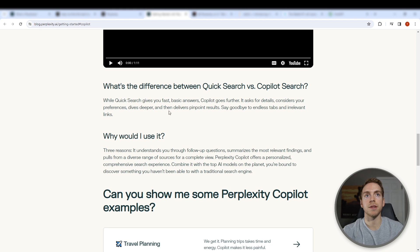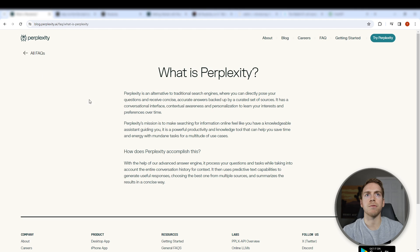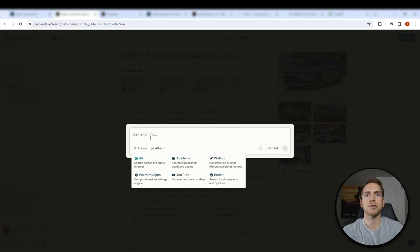The Quick Search is what we were using before, and Copilot is just making the whole system better. Quick Search is for fast basic answers; Copilot digs deeper — it considers your preferences, dives deeper, and then delivers pinpoint results. When you put a question in, it's going to ask you follow-up questions to make sure it's getting exactly what you're looking for, and then it searches many more sources.